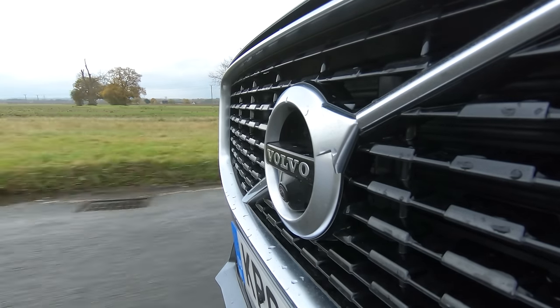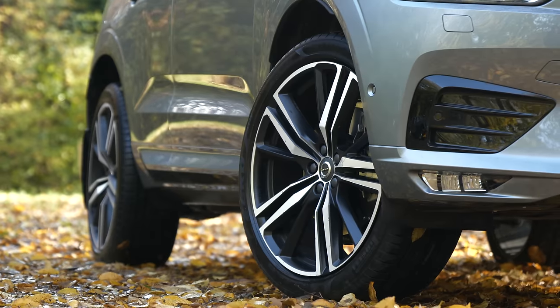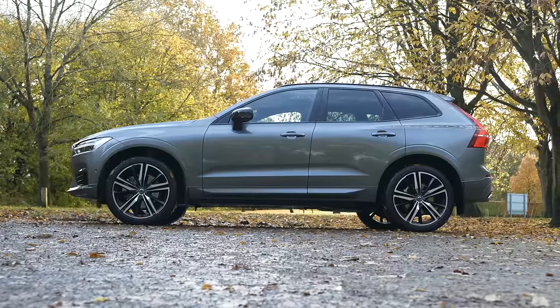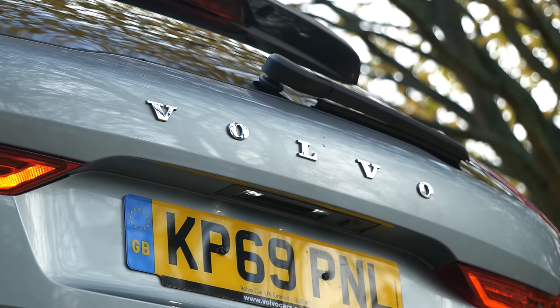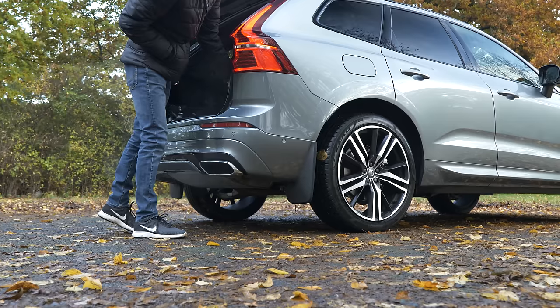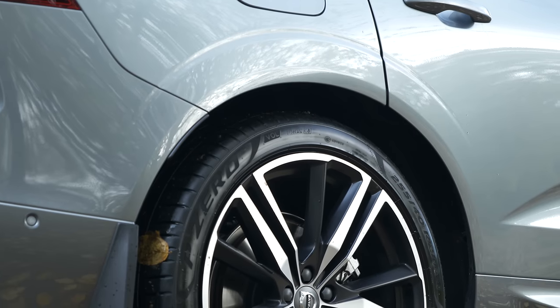I think the nice thing about Volvo is they are very luxurious but they don't shout about it too much — they always look quite understated. I've always been a Volvo fan because it's what my parents had growing up; we always had the estates like the V70. My mum is probably the most excited person about this new long-termer of anyone at Carfection. I'm really looking forward to using it, and the air suspension makes our filming job so much easier when filming out the back.